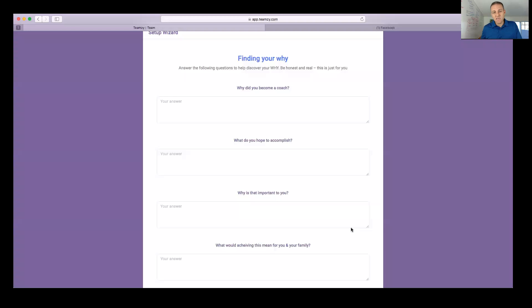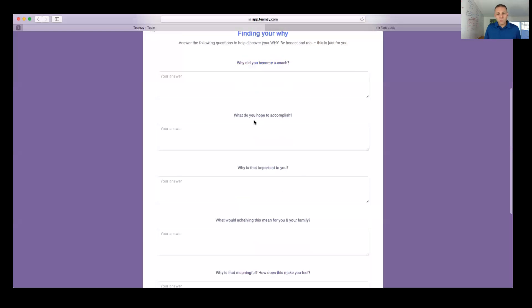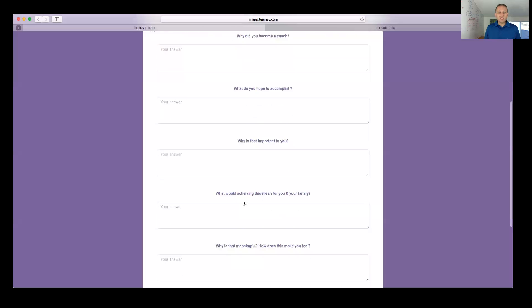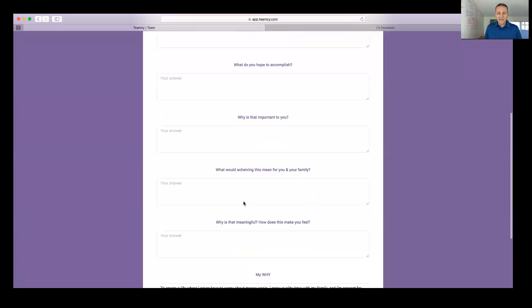What the Teamzy team did was put a journaling exercise right in the setup wizard to help you clarify your thinking and get to a crystallized why statement. Once you have it, it's on your dashboard so every day when you log in you read your why before you make your connects. There are prompts: why did you become a coach, what did you hope to accomplish, why is that important to you and your family?